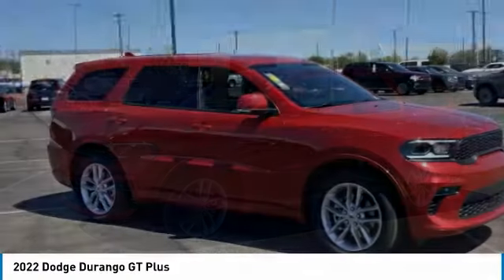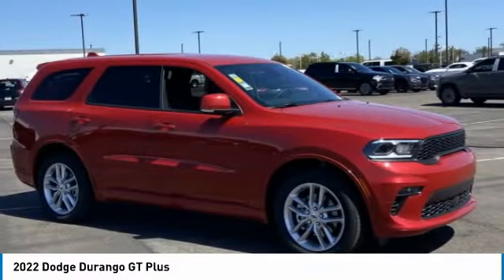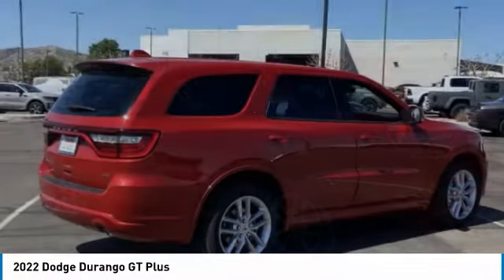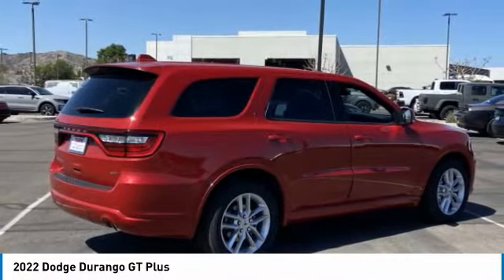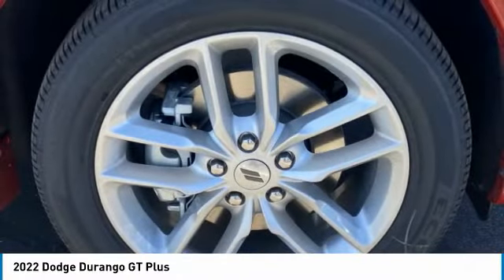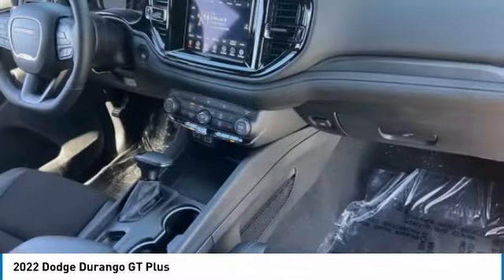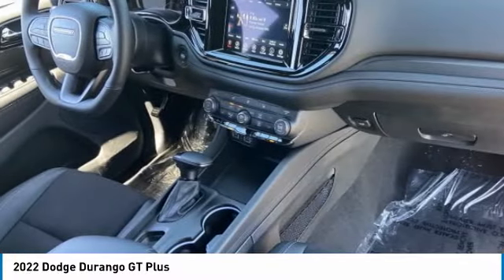Take a ride in the 2022 Durango. The Durango allows you and your family to travel in style and comfort. It offers more interior room than most mid-size SUVs and has an available third row of seating. Underneath are sturdy body-on-frame mechanicals and the option for a powerful V8 engine.